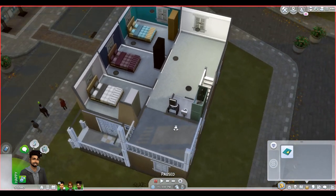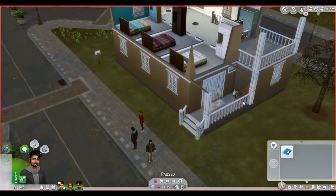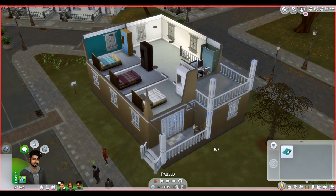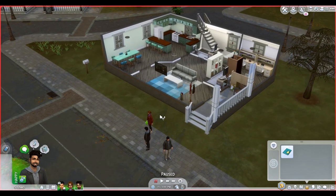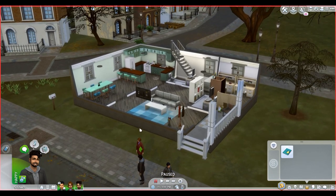I left a lot of space because I don't know what kind of items they're going to need. They might need to do presentations; they have computers in case they have term papers due. I made sure to get them at least the basic necessities to get them through. This is not a starter home, but it is available for download on the gallery if you're interested.